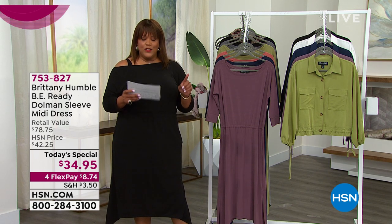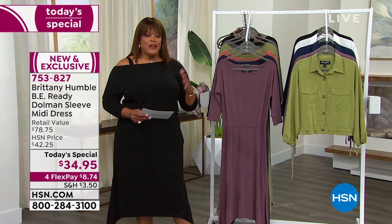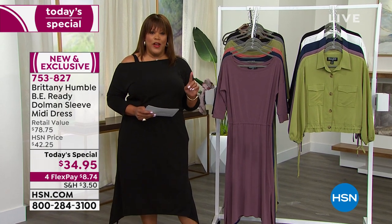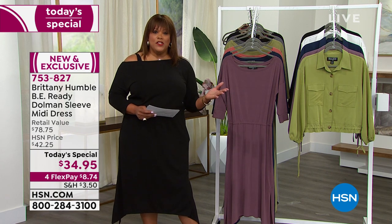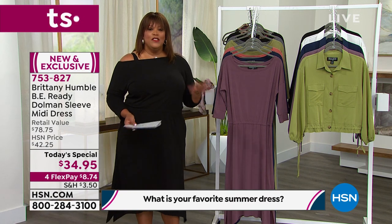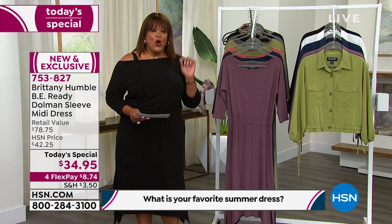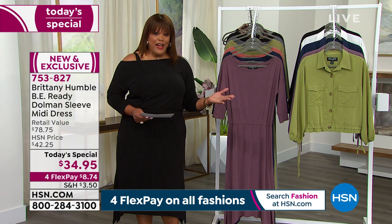This dress retails for $78.75 — it's worth every penny. I'm Debbie D, welcome to Obsessed with Style. The question of the day is what is your favorite dress to wear? Somebody's going to win a $25 gift card. This dress has everything: pockets, comfort, off-the-shoulder styling. That's why the retail value is $78, but today only until midnight we have it for $34.95 — about 50% off the retail value.